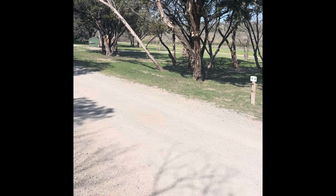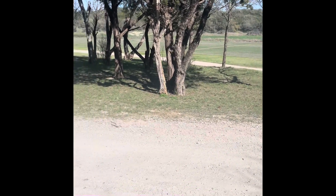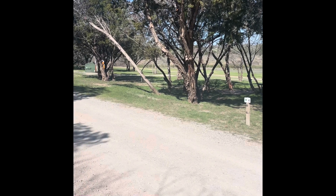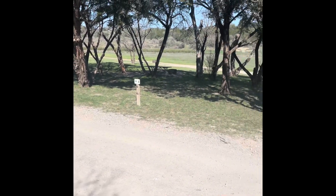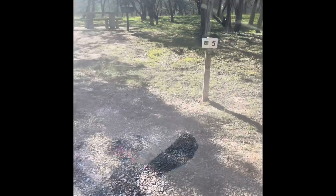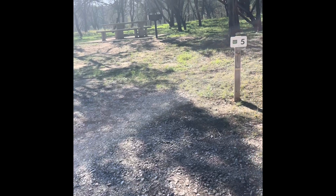Site four has no tent pad and not really even a drive area — maybe you could park over there. Site five doesn't have a parking area either, just this uneven, not-level rocky path as a drive area, and no tent pad.